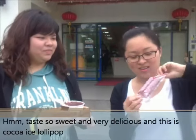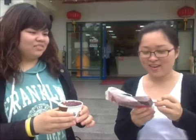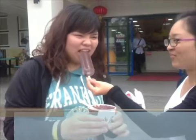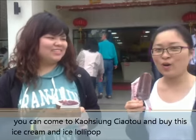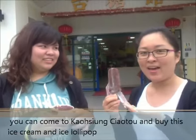This is cocoa ice lollipop. Mmm, very delicious! You can come to the Kaohsiung Chaotou area and buy this ice cream and ice lollipop.